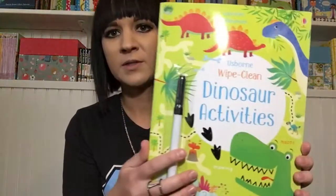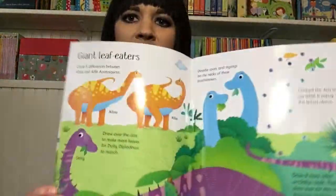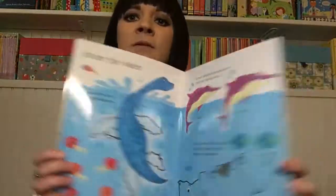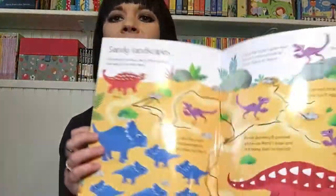We have several new wipe clean books. This is Wipe Clean Dinosaur Activities — all of them come with a wipe clean pen and are just full of fun things to do. These are great for car rides, great to put in your diaper bag. We always take one to a restaurant because restaurants with kids can be not very fun.